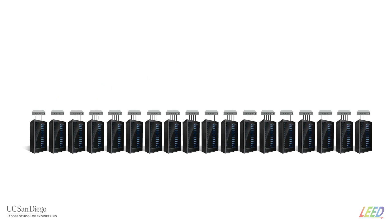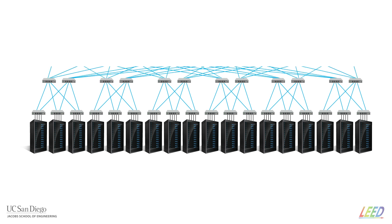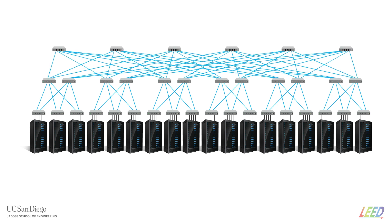Instead of a single big switch, the network is made of layers of rack-mounted switches interconnected to each other by fiber-optic links. A single data center can contain thousands of servers and as many as seven layers of optical interconnects between these switches.